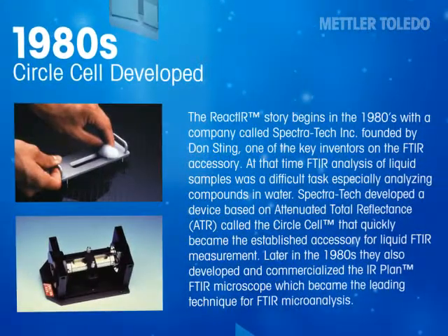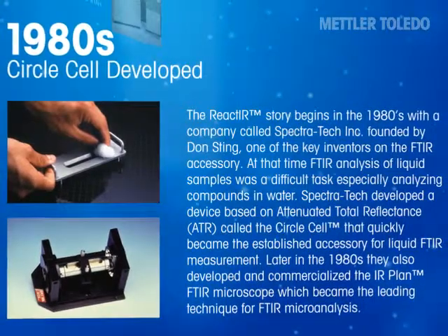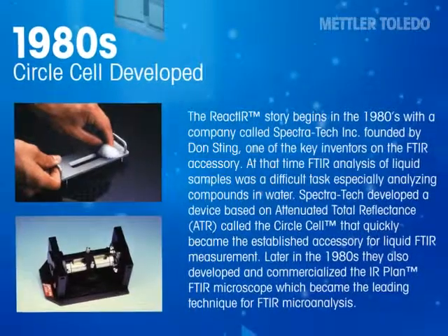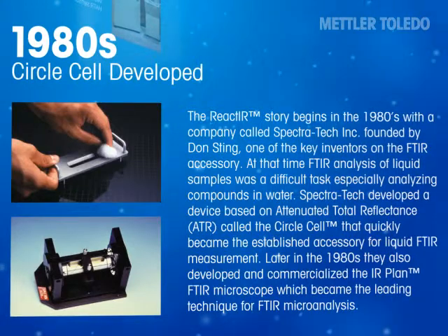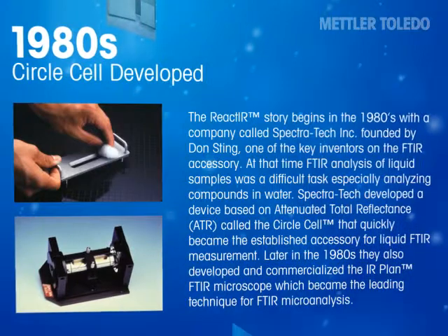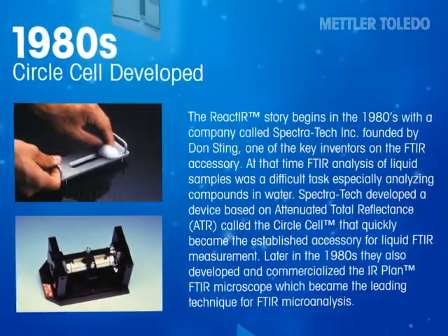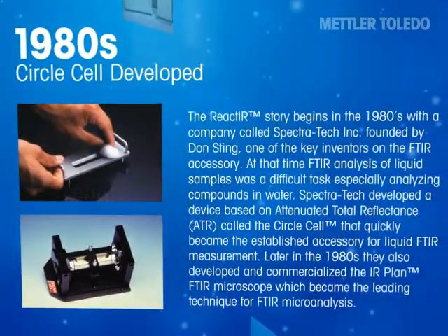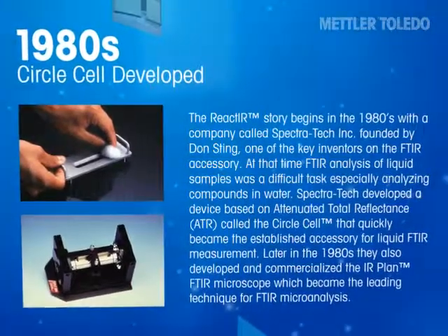The React-IR story begins in the 1980s with a company called SpectrTech Inc., founded by Don Sting, one of the key inventors of the FTIR accessory. At that time, FTIR analysis of liquid samples was a difficult task, especially analyzing compounds in water. SpectrTech developed a device based on attenuated total reflectance (ATR) called the circle cell, which quickly became the established accessory for liquid FTIR measurement. Later in the 1980s, they also developed and commercialized the IR Plan FTIR microscope, which became the leading technique for FTIR microanalysis.